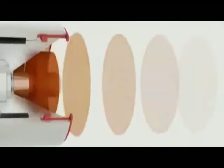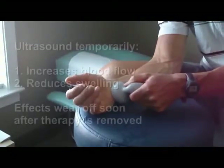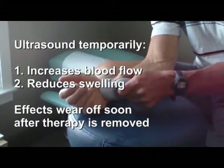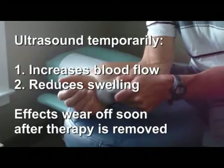Therapeutic ultrasound is high-frequency sound that penetrates the skin, warms the tissue, and increases blood flow. But it's only good while you're applying the therapy and shortly thereafter. Its effects usually wear off after a day, and it's only marginally effective when applied to carpal tunnel syndrome.